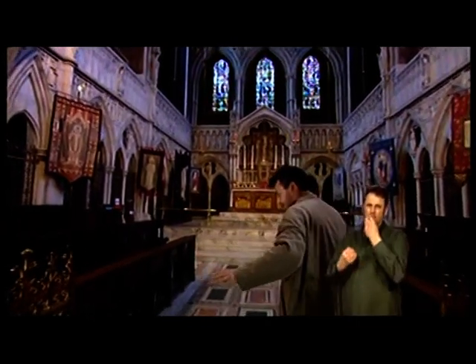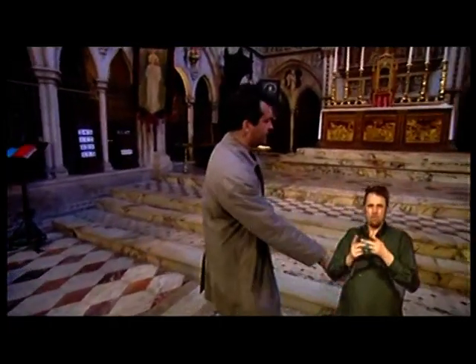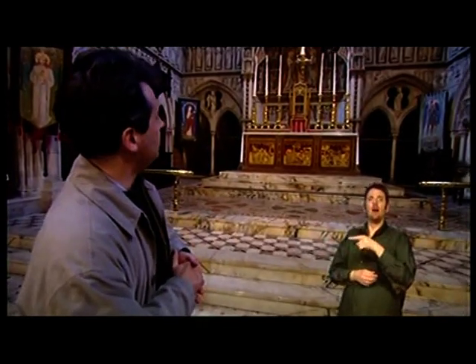Here we walk immediately across the most beautiful inlaid Italianate floor, with what looks like serpentine and porphyry and other ornate marbles, that go up these very carefully arranged steps to a very elevated high altar. So it's fully in the highest traditions of the Tractarian movement.